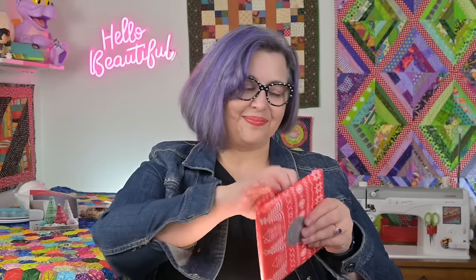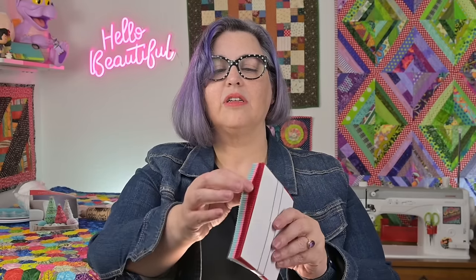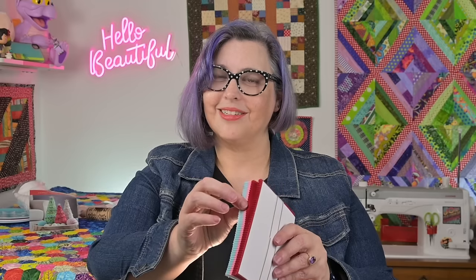All right — Advent box Day Seven. Feels like fabric again. Feels like charms. It is Kona solid charms, and it's okay — it's just three colors, and this must go with a project. It's red and pink and aqua. Kona charms, Day Seven.